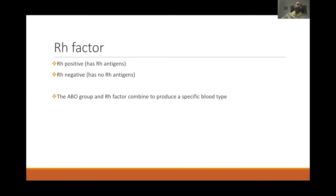Apart from the ABO groups, red cells also express an RH factor, which can be positive or negative.